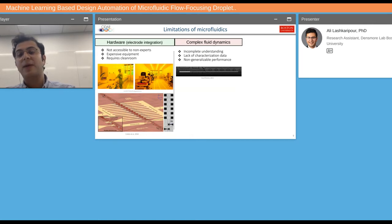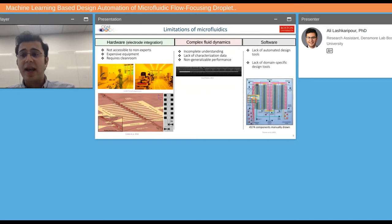In a typical microfluidic device, if you swap out your fluid, the type of cells you use, or even if you just change your surfactant, your device might not work optimally or might stop working altogether. We also don't have any microfluidic-specific design automation tools. For example, the figure on the bottom right shows a microfluidic device with more than 4,000 components — all of them manually drawn.